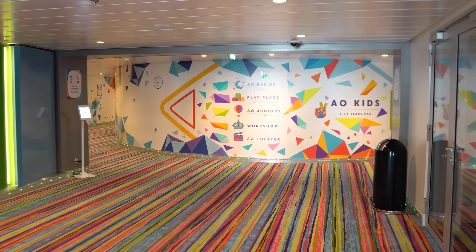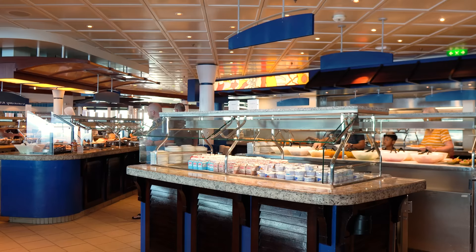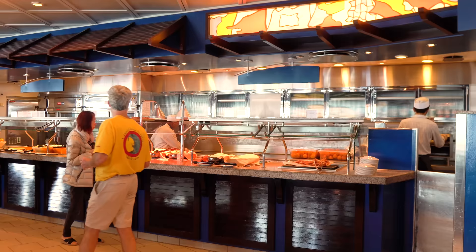Another favorite tip for traveling with kids is to drop kids off at Adventure Ocean before dinner. Enjoying a nice sit-down meal can be difficult with young children. Consider bringing them to the Windjammer for a quick dinner before dropping them off at Adventure Ocean. After dropping them off, the adults can then go to the main dining room for a more relaxed sit-down meal. More often than not, your kids will prefer a quick dinner before having fun at Adventure Ocean anyway, so you can dine guilt-free.